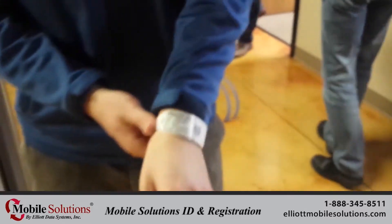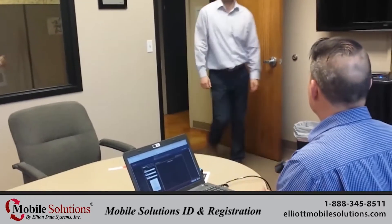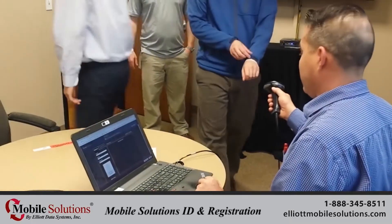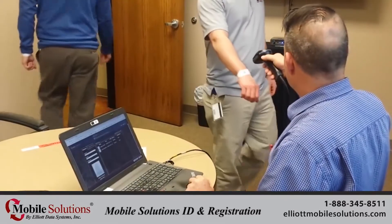The recipient in line assembles the wristband and then may proceed to registration check-in while displaying their ID wristband. There, participants will have the QR barcode on their wristband scanned and instantly registered into the Mobile ID software.